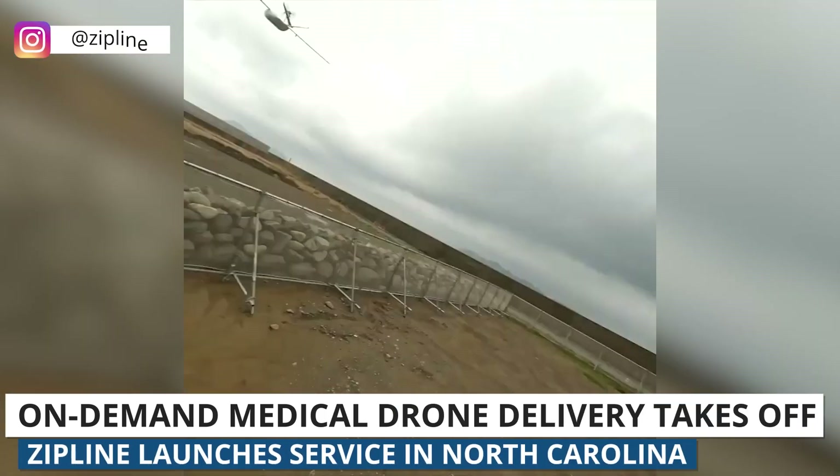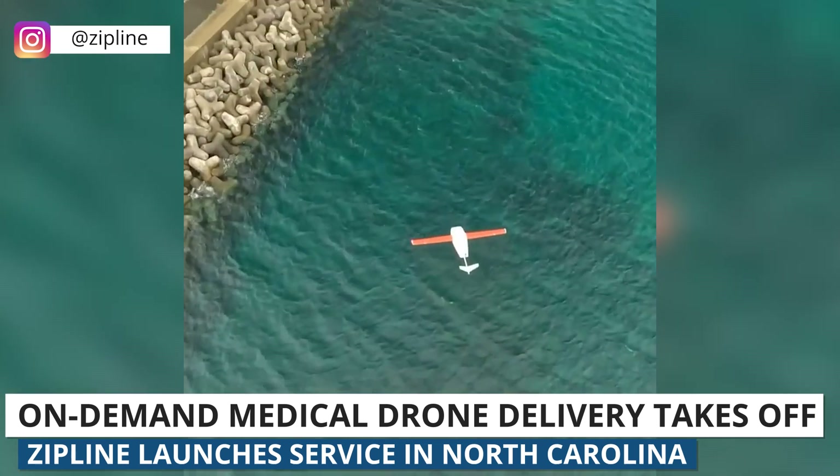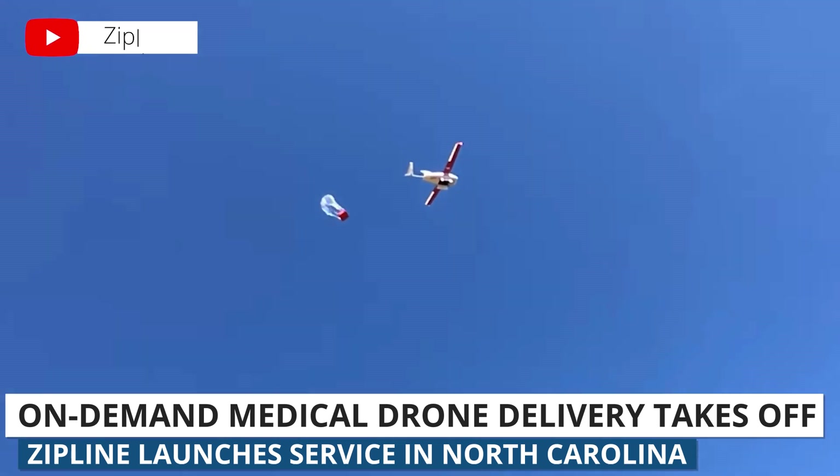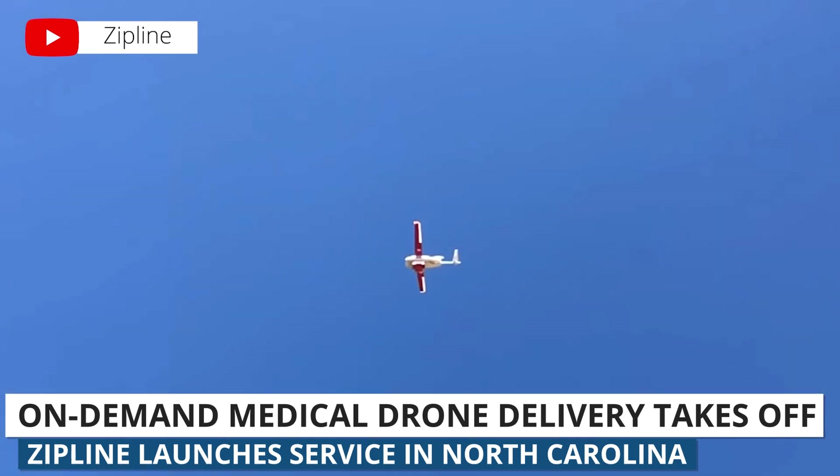Last week, we reported on Zipline's approval to conduct drone deliveries beyond visual line of sight. Less than a week later, they've launched an on-demand medical drone delivery service out of their hub in Kannapolis, North Carolina.